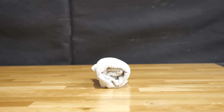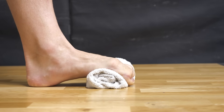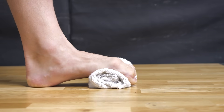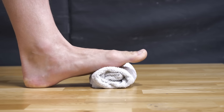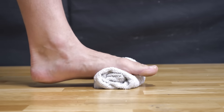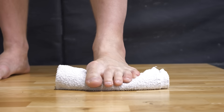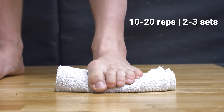Now it's time to strengthen your foot. This first exercise is called the toe scrunch. Place a small towel roll or small ball on the ground in front of you and position it under your toes. Attempt to grasp the towel or ball with your toes and pull it towards your heel. Make sure your heel does not pop off the ground during the squeeze. Hold for a few seconds before relaxing. Perform 10 to 20 reps for two to three sets at a time.